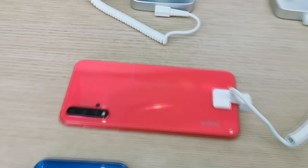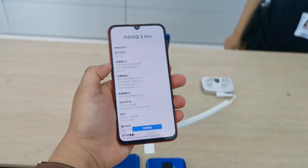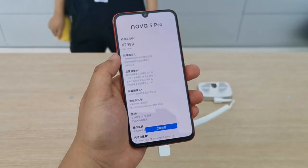Now the main event — the Nova 5 Pro. This is the flagship Nova 5 phone, priced at CNY 2999 for the 8 GB RAM and 128 GB storage configuration.